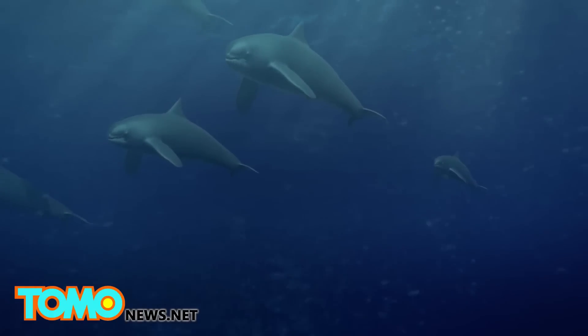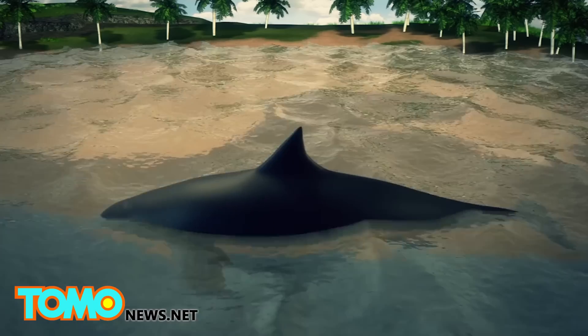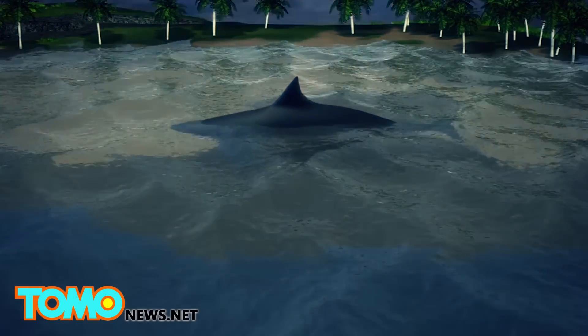A whale may become stranded if it is ill or suffers an injury to its navigation system. Also, when in shallow waters, whales can easily become trapped in a changing tide.